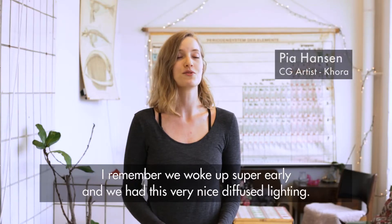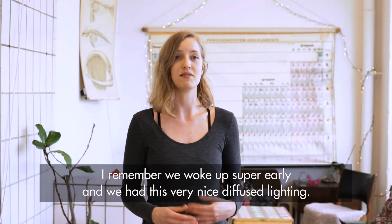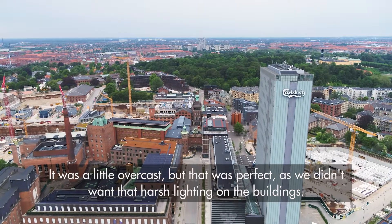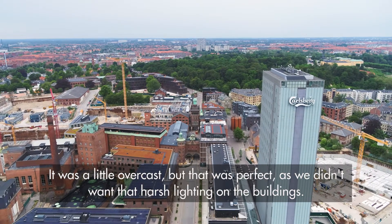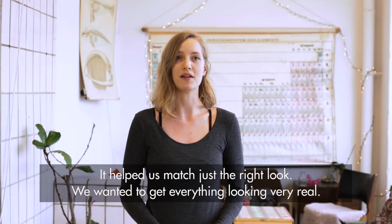We got up super early just as the sun was rising and had this very nice diffused lighting — it's a little bit overcast, but that is perfect when you don't want harsh lighting on the buildings. It helped us match just the right look to get everything looking very real.